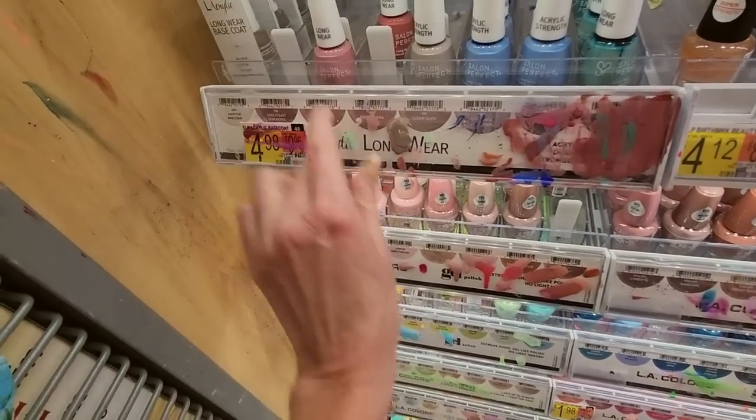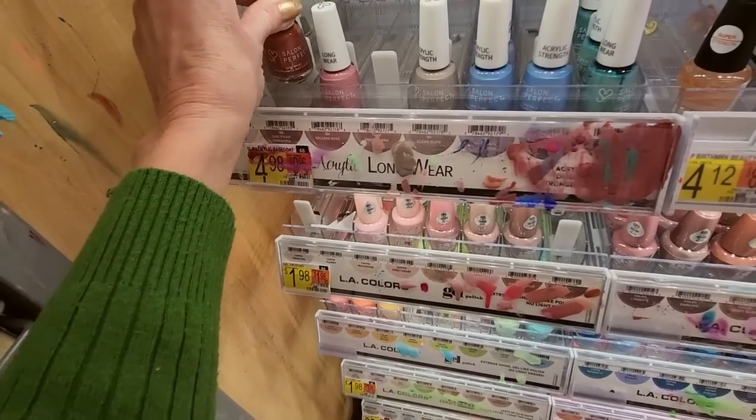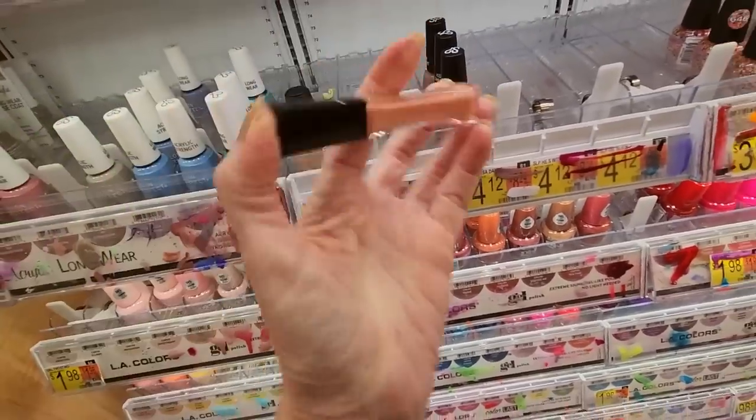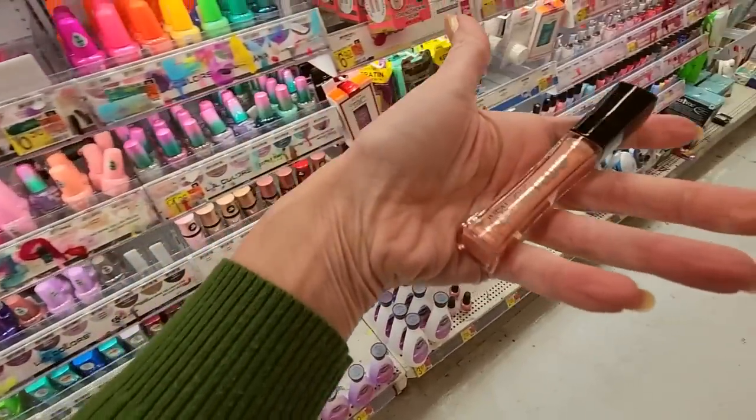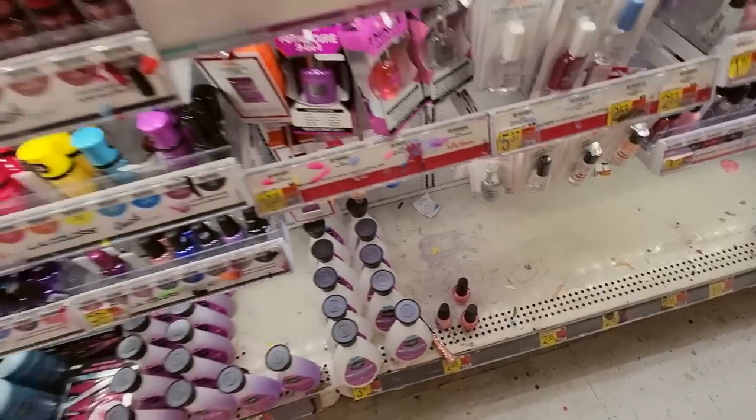Long Wear. We have our Long Wear here. Relaxed Rose — take it easy. Terracotta goes there. We have some random lip stuff — Infallible Pure Gloss Pump, up there.